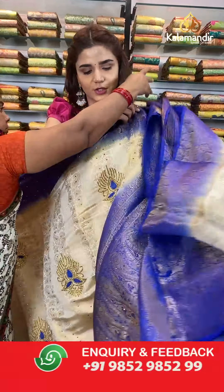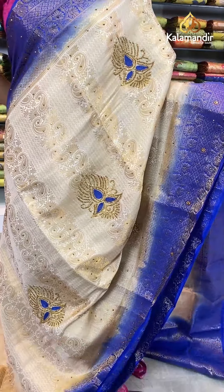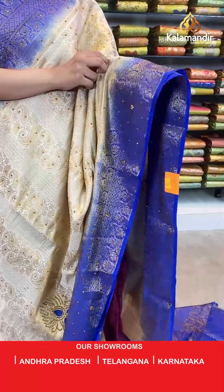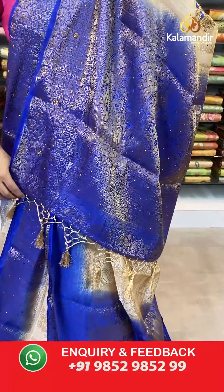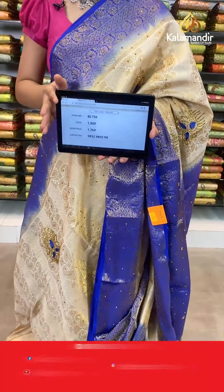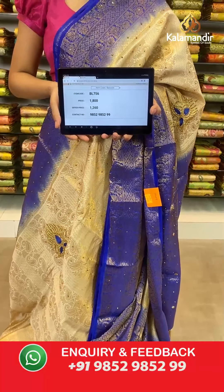On to the next saree — a beautiful dark navy blue and cream combination. Look at how grand this saree is. The body has motifs with stonework which looks so very beautiful. With this we have a contrast border, a contrast zari woven pallu with cream tassels, and a contrast border blouse. The item code is BL756. Take a screenshot and send to number 9852 985299.